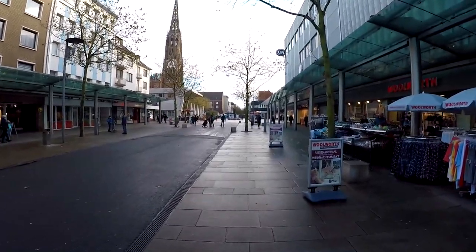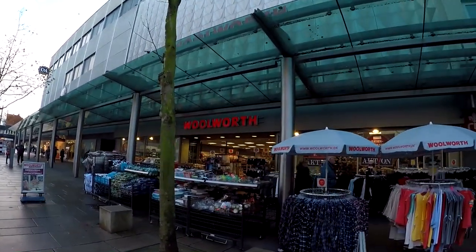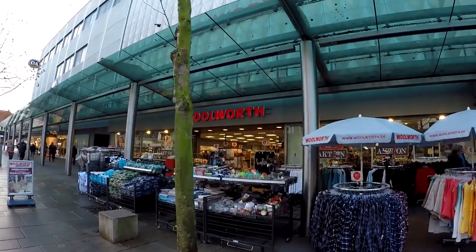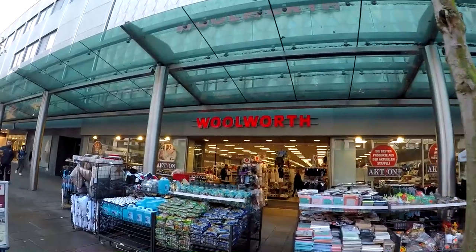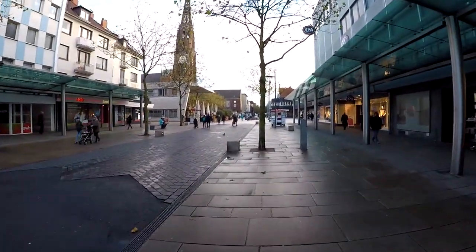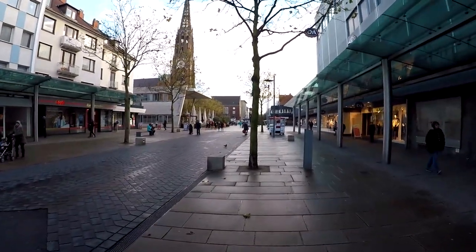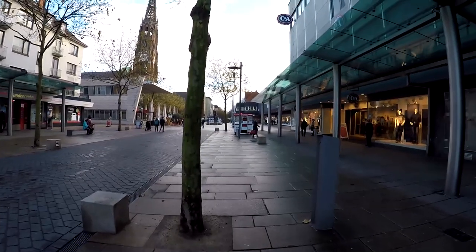The mall is not huge, but they have — I don't know if people remember Woolworth — they actually have a Woolworth here. That's something that I grew up with as a kid; I never see it in the States anymore. I'm not sure if they have any in the USA anymore, but we saw them all the time growing up — they were all over the place.